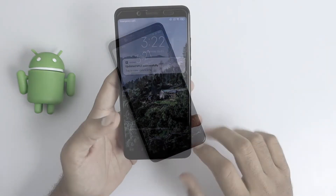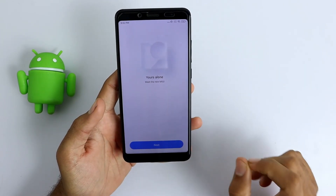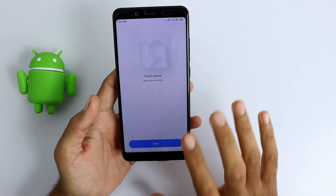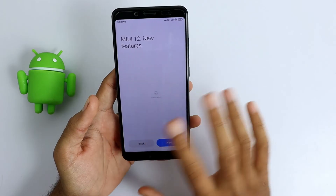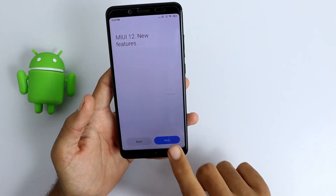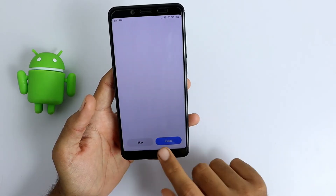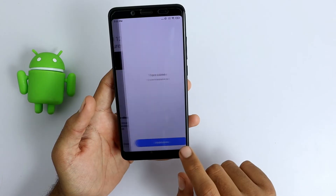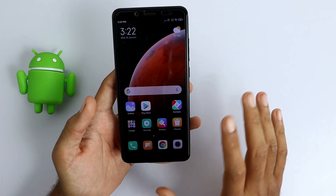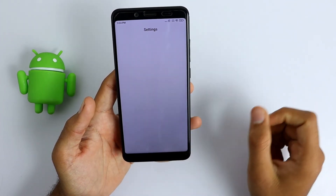As you can see, we have successfully updated to MIUI 12 official update on the Redmi Note 5 Pro device. After that you can set up the device — just click Next, Next, then OK.